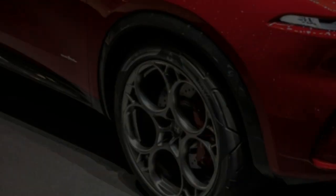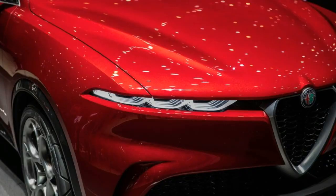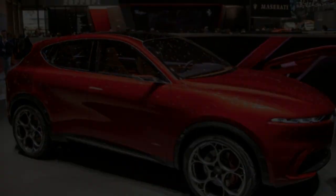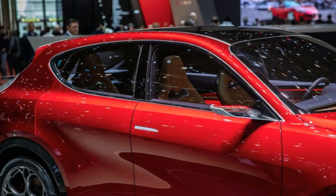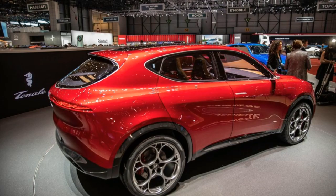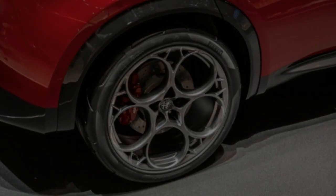Alfa Romeo will flesh out its crossover lineup with a new model called the Tonali, a vehicle smaller than the Stelvio that's being previewed in concept car form at the Geneva Auto Show. The Tonali looks to use more space-efficient front-wheel drive underpinnings and will compete with other subcompact luxury SUVs such as the BMW X1, Mercedes-Benz GLA-class, Audi Q3, and Jaguar E-Pace.